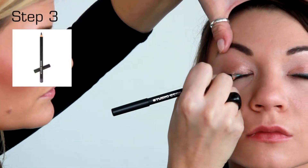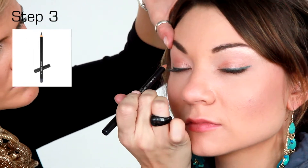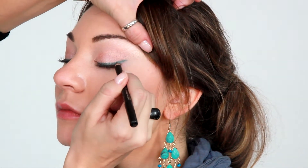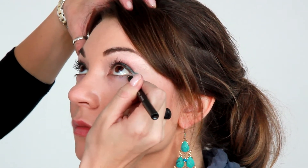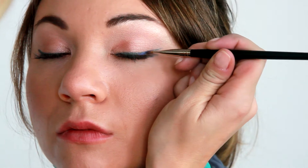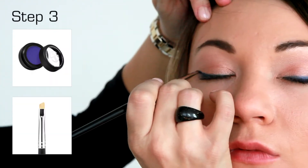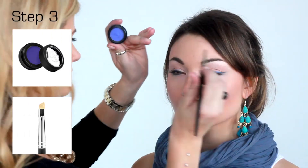Line the eyes with Blue Wave Eye Pencil, applying the liner to the upper and lower lash lines extending slightly beyond the outer corner of the eye. To pop the color even more, apply Freesia eyeshadow over the Blue Wave Eye Pencil using number 37 fine line brush.